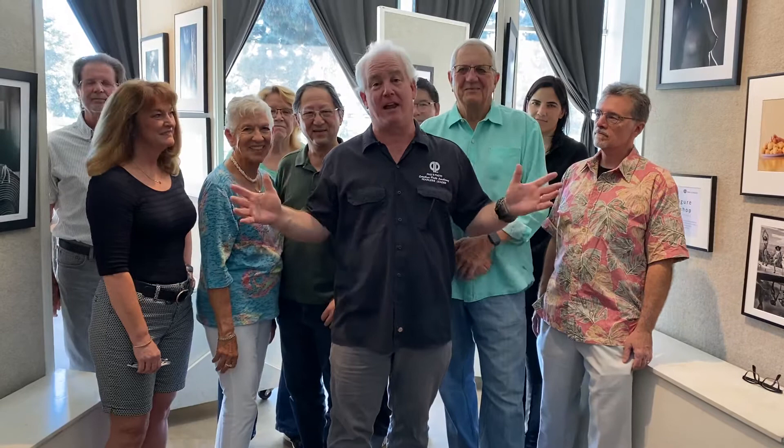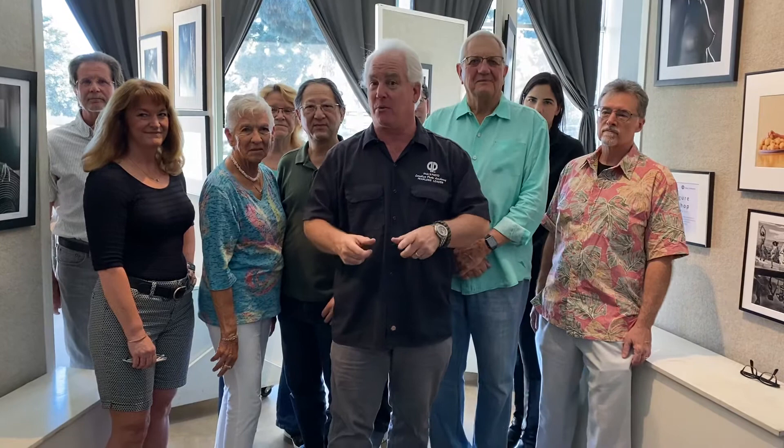Yeah, and we've got the pictures from the LA Figure Workshop from 2019. We're just about ready to sign up for LA Figure Workshop 2020 if you're interested. All these folks did amazing figure photography with us.